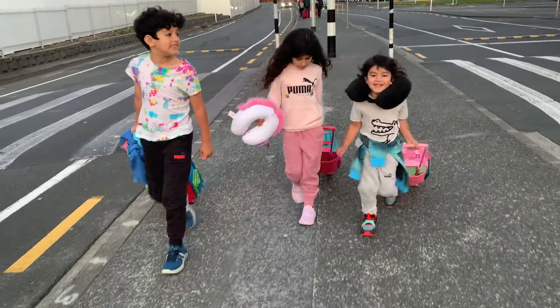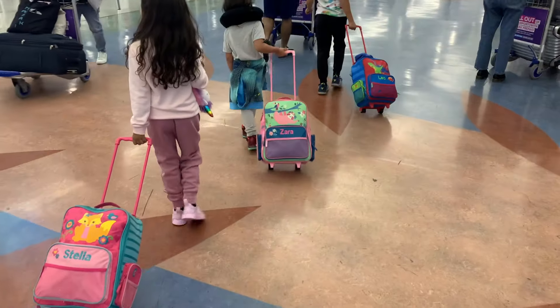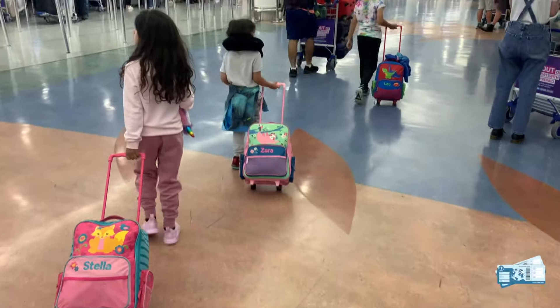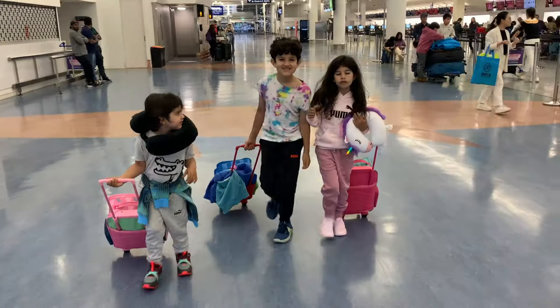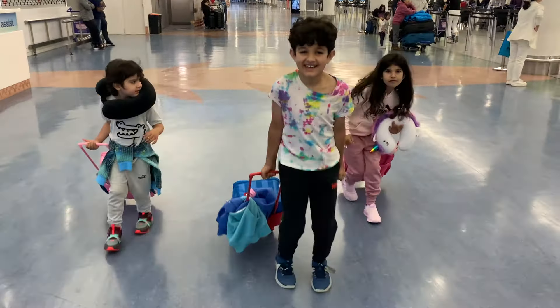We'll be at the check-in counter where we'll be issued our boarding passes. A boarding pass is a document that you'll need to board the plane.